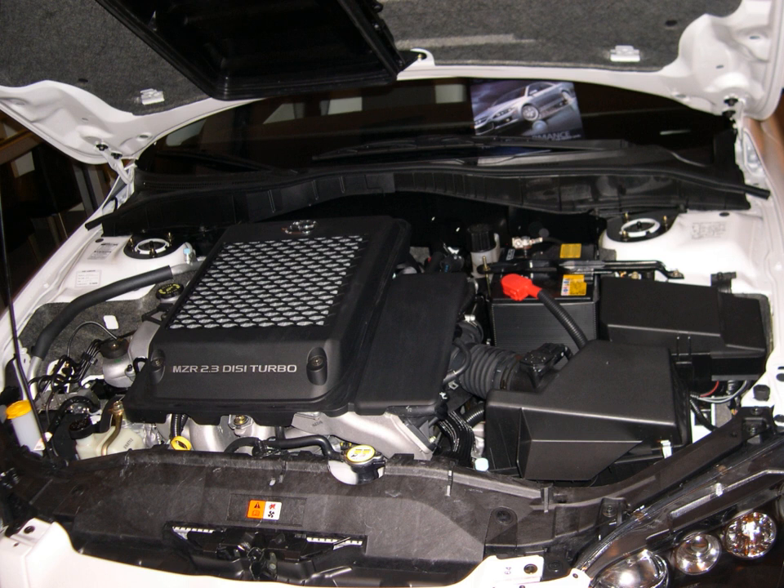The DC turbocharged MZR L3 VDT was on the Ward's 10 Best Engines list for three consecutive years: 2006, 2007, and 2008. The Ford Motor Company owns rights to build and use the MZR generation of engines under their Duratec brand name for global service in its vehicles since 2003.